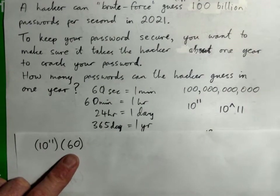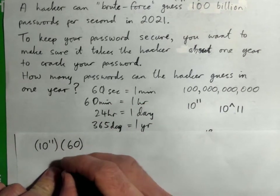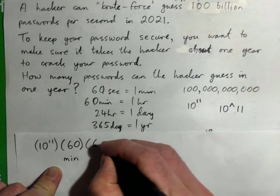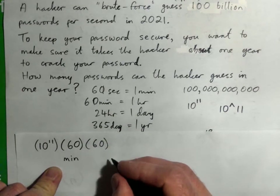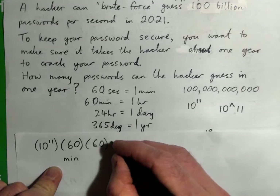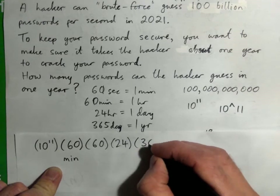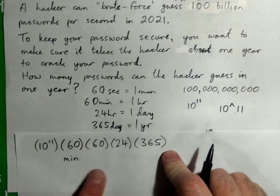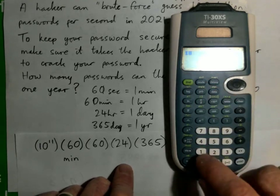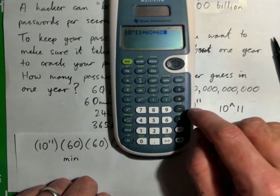We need to find how many passwords they can guess in one year. We have the per-minute figure. Now there are 60 minutes in an hour, so multiply by 60 again to get per hour. Then multiply by 24 to get passwords per day. Then multiply by 365 to get passwords per year. So we calculate: 10^11 times 60 times 60 times 24 times 365.